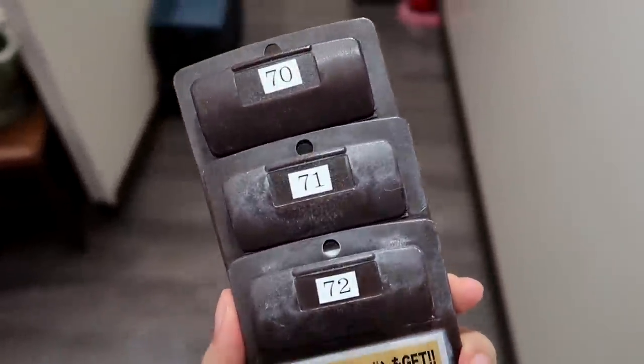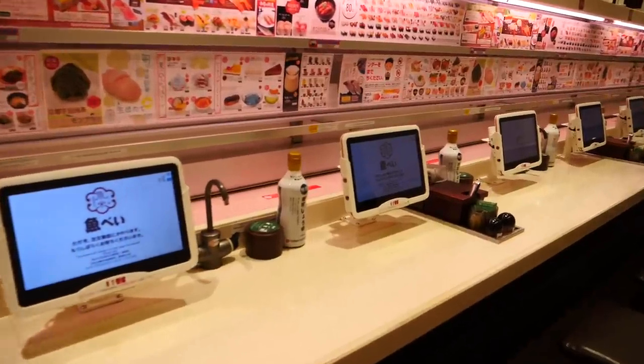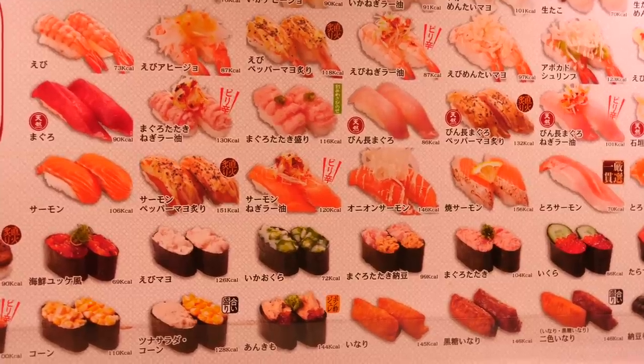We've just been given our numbers — we are 70, 71, 72. We are now inside the Bullet Train sushi restaurant. We are soaking wet; we got rained on hard. But I feel like sushi is going to make this better.